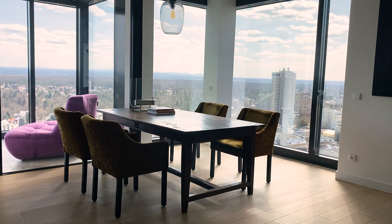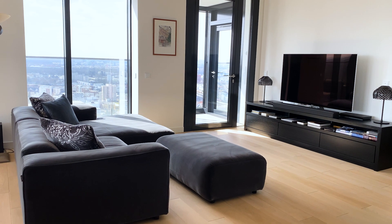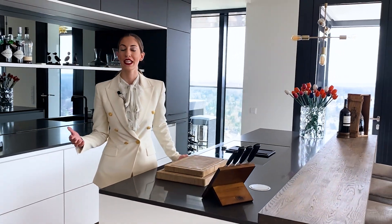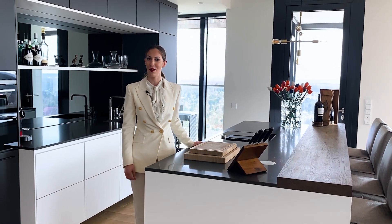I love the modern design of this apartment and especially the huge floor-to-ceiling windows. The contemporary kitchen is equipped with high-class brands like Miele, Gaggenau, and Koka.